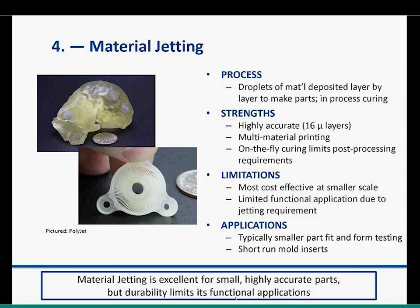Limitations: tends to be more cost-effective at smaller scale — the resins are pretty pricey, driving up costs especially for larger parts. Functional applications are more limited than some other resin technologies because materials need to be jetted through inkjet heads, so viscosity constrains what's possible. Applications include smaller-part fit and form testing, and short-run molding inserts — given the high accuracy, inserts can be printed and used for short-run injection molding applications.